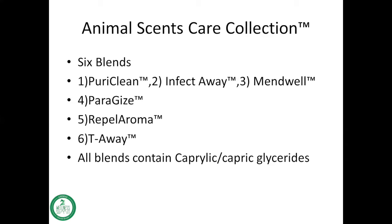Caprylic or capric glycerides is a carrier oil, or fatty oil, that dilutes the essential oils that are in the blend.